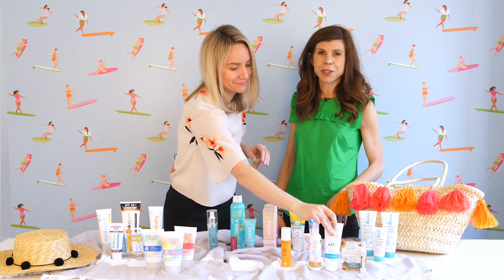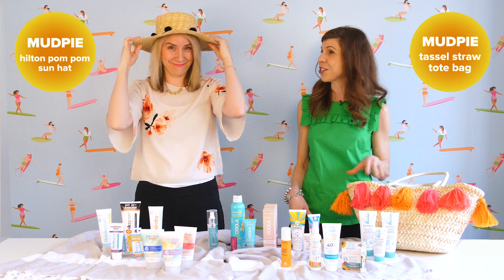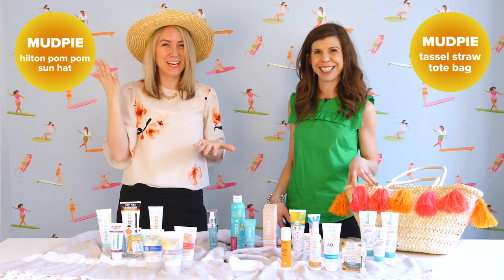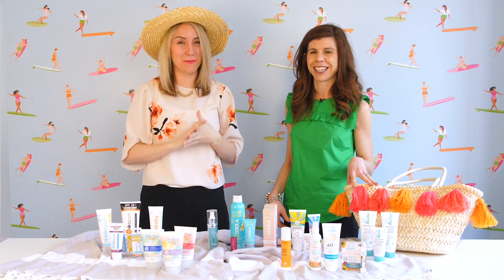Shop well.ca for all of your natural sun care needs. You can also pick up some of our fantastic beach accessories. So go out and get some sun, be safe, and enjoy the wonderful sunscreen shop at well.ca.